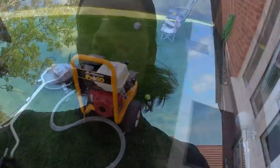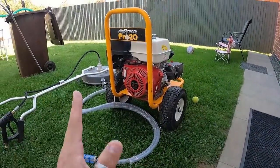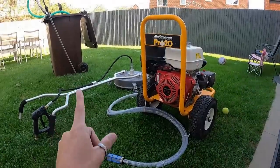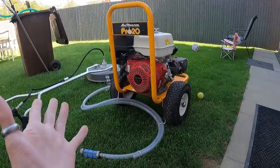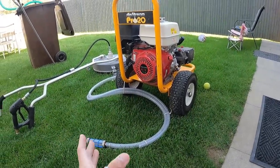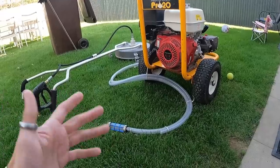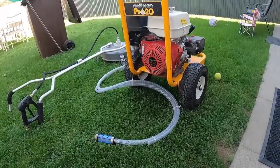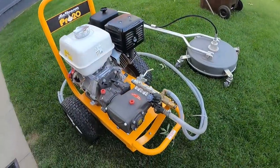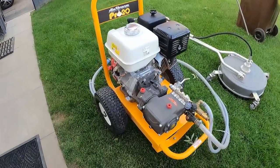In terms of cost, this bundle - the machine, one flat surface cleaner, and one lance - you're looking at roughly £2,200 to £2,300 new. Not super expensive really for something you're going to make back within not too many jobs. But I want to say I started out with a Karcher, a bit of a meme in the UK industry.